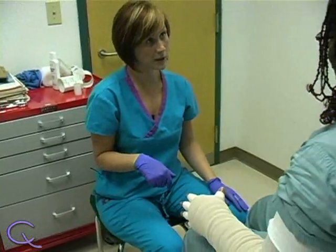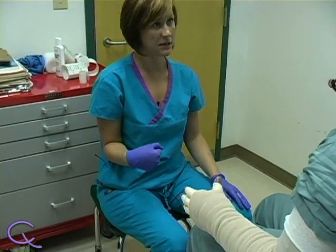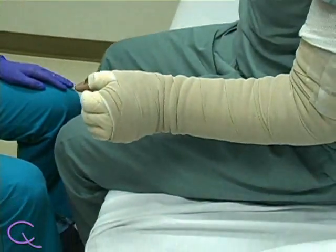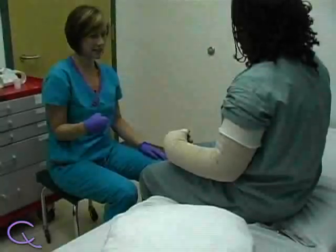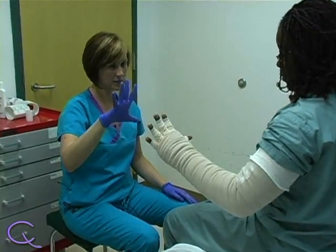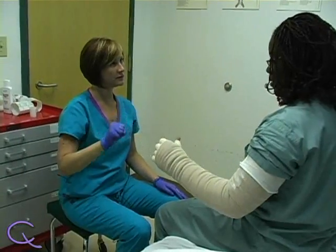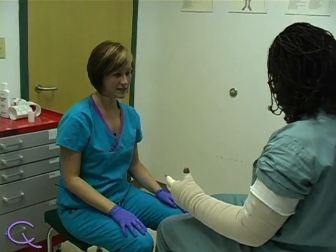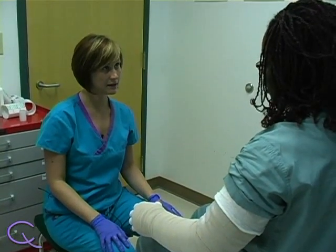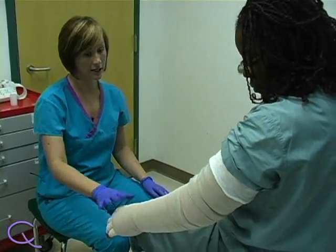Now we're going to move to the wrist — just simple movements of the wrist up and down, 10 times. The last one is the fingers: just spread out and squeeze like you're squeezing a ball, 10 times. And that's it — I want you to do those two more times tonight, and I will see you tomorrow at the same time. You're going to keep this bandage on.